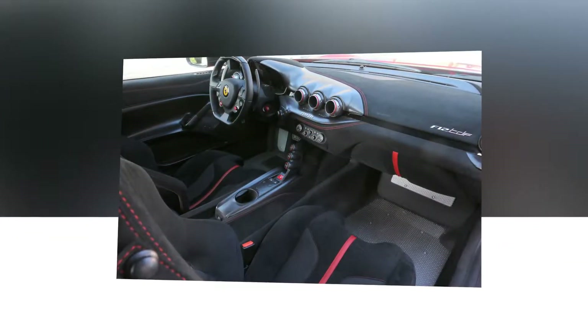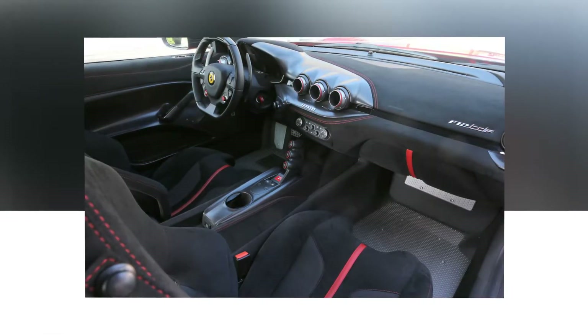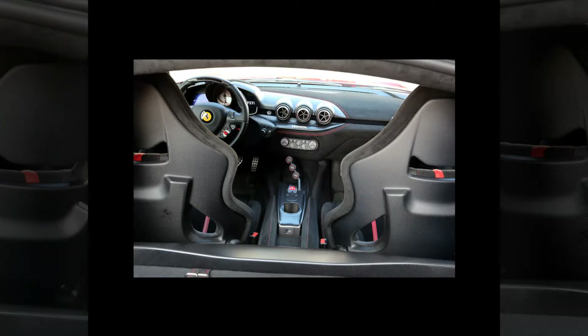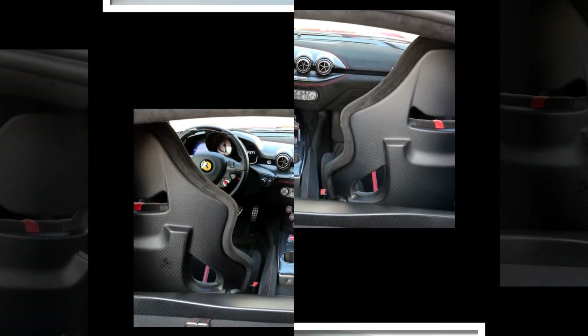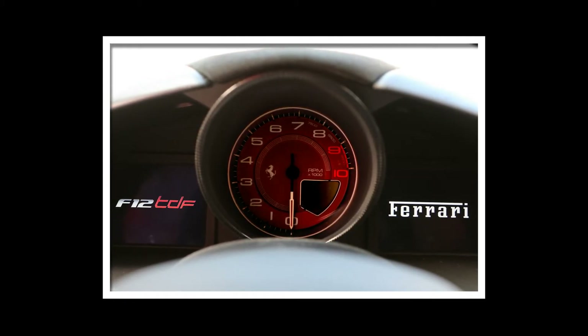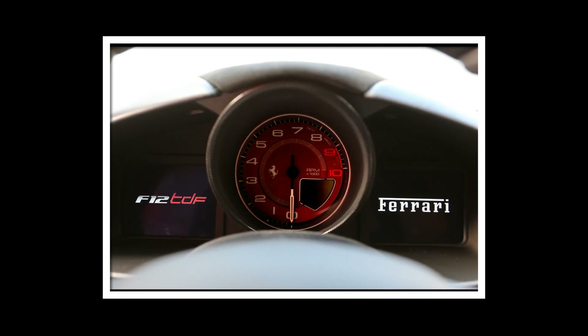Ferrari's previous track special, the aptly named 458 Speciale, can turn any driver into a hero with its beautiful balance and unflappable cool. That mid-engined car's reactions will flatter you into believing your every move is a flawless execution of vehicle dynamics theory. The F12 TDF is far less forgiving — it demands more focus, more skill, and more respect. In return, it delivers honest fun that is both uncommon and uncanny in a car with this much power and this much grip.